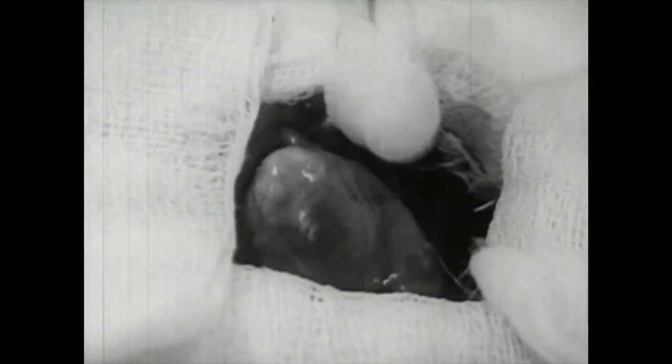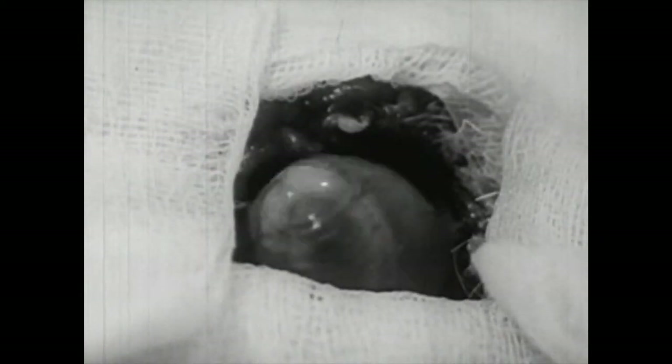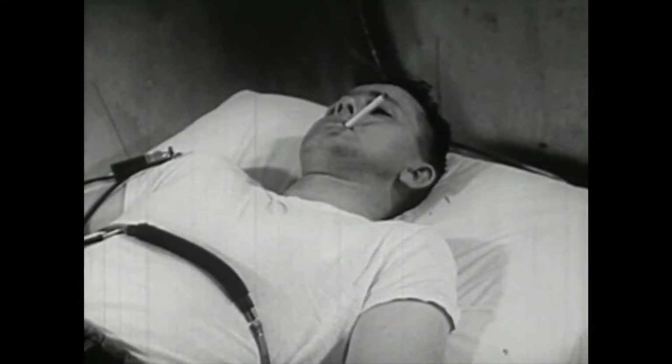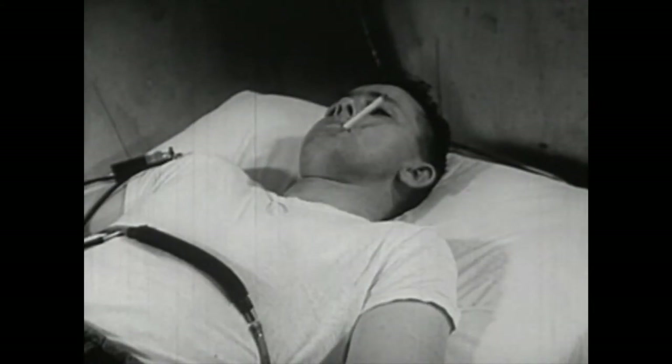See how the rabbit's heart first beats slower, then speeds up as the nicotine stimulates and subsequently paralyzes the nerve cells of the heart. In the observation chamber, research scientists simultaneously monitor the action of nicotine upon the human heart, breathing, skin temperature, and blood pressure.